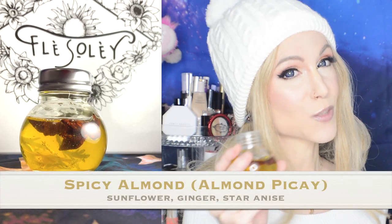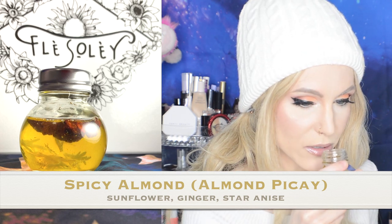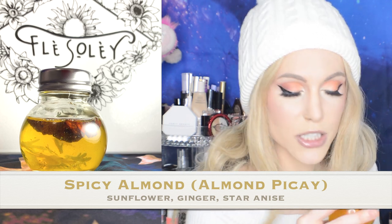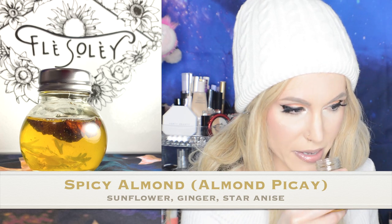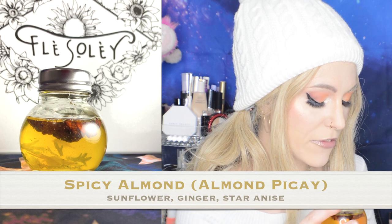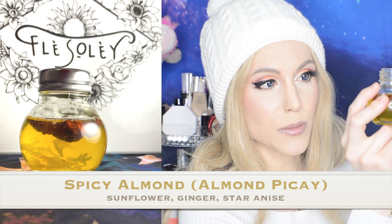This one is the Spicy Almond oil. I feel so partial to this one because there's just something about the smell of almond that I love. You know how they say scent connects to memories? This one just reminds me of holiday baking. The ingredient highlights are sunflower oil, ginger oil — which has anti-inflammatory benefits — as well as star anise, which you can see in the product.